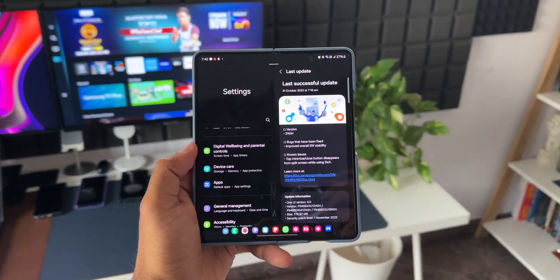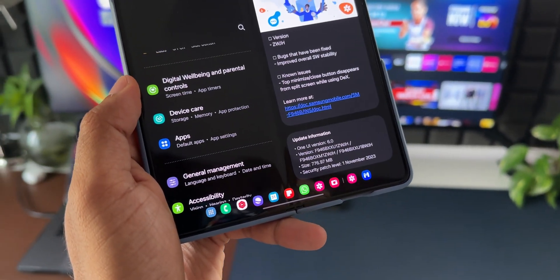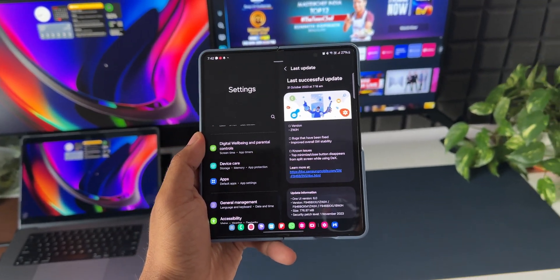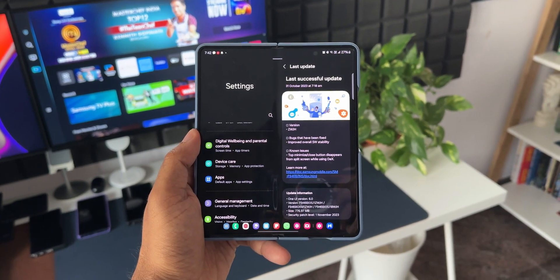The best part is we have already got the security patch level for November 2023 — that is just fantastic, we are just in the beginning of the month and we have already got the security patch along with this Beta 4. Now if you are not enrolled for One UI 6.0 beta, the security patch update might get delayed a bit and you may get it in the next few days.